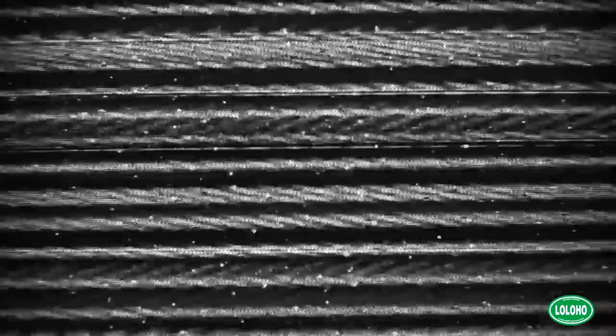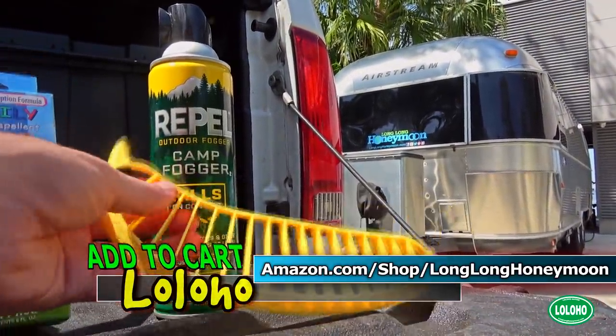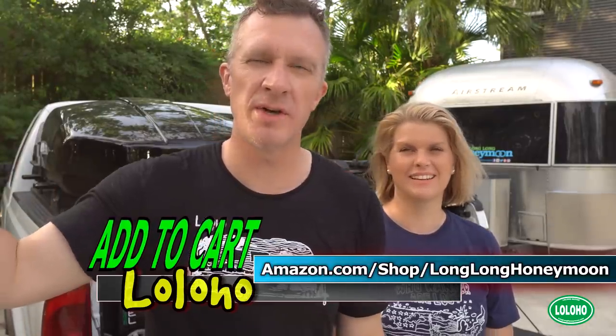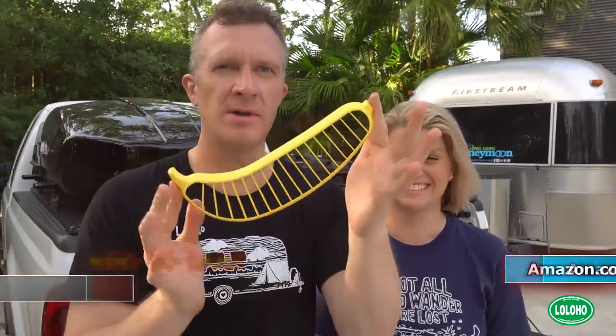Finally, the Hutzler 571 banana slicer. This banana slicer is so well designed and well constructed, it barely moves the air when you slash with it — and you can strike down a cloud of mosquitoes with one swift stroke using the Hutzler. A million uses for the banana slicer. The 571 — a classic.